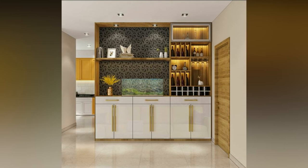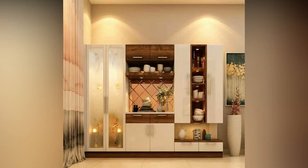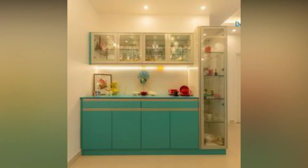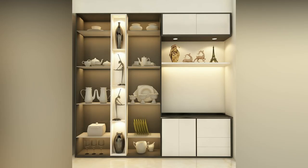For ages, cabinet systems with glass fronts have been prominent. Place glass windows on cabinets to create a lovely crockery exhibit. When positioned in the dining area, contemporary crockery cabinets are elegant and classy. They create an aesthetic statement.